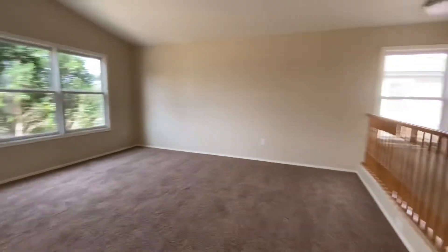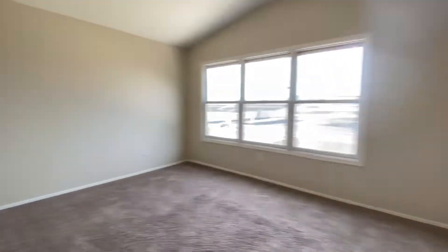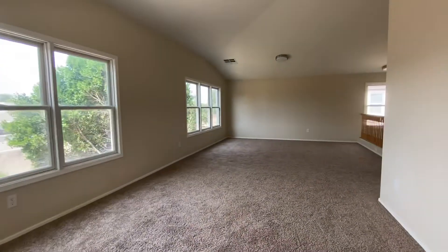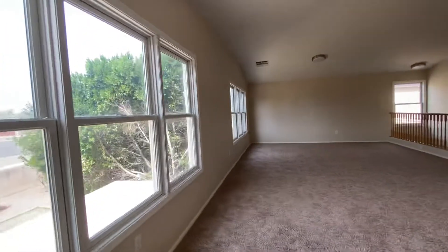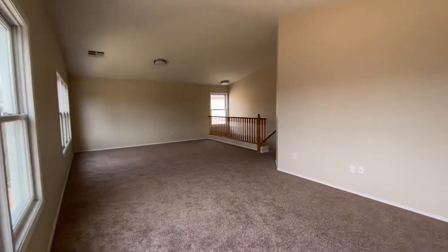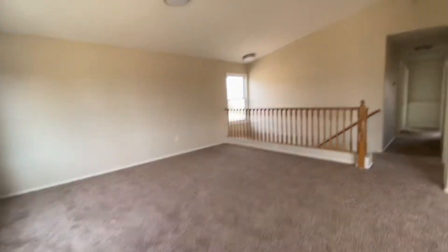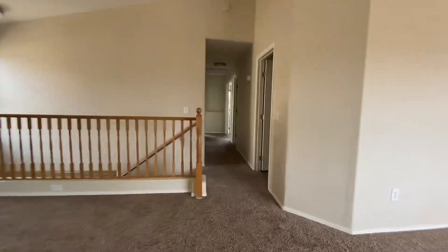This is the huge loft area. A lot of times in this floor plan they'll actually create an additional bedroom up here, and if you do that you still have a fairly nice, large loft remaining.